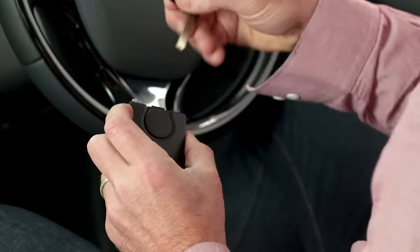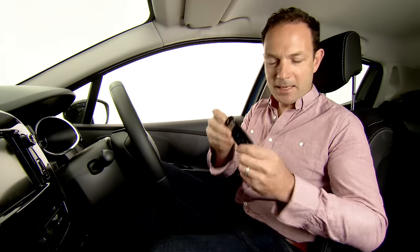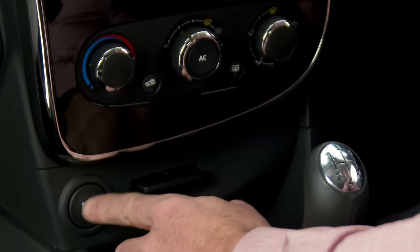Once inside the car, place the emergency key back into its housing and then insert it into the card slot to start the car manually.